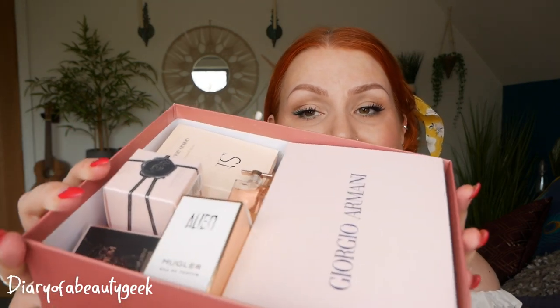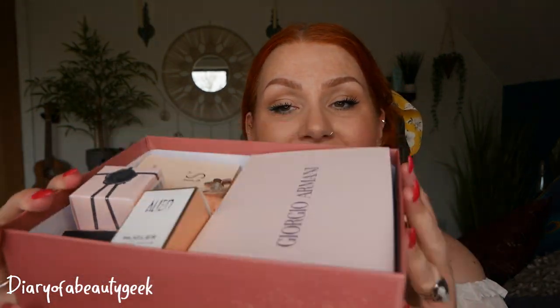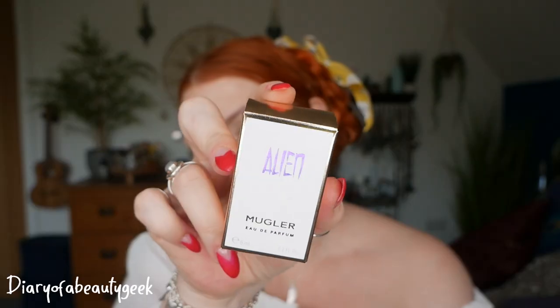So those are the perfumes — we've got four little mini perfumes and two samples, and then we've got a bag and a lipstick. I'll go through them one by one. The first perfume is Alien by Mugler. I've never owned this perfume so I'm not entirely sure how to pronounce it.